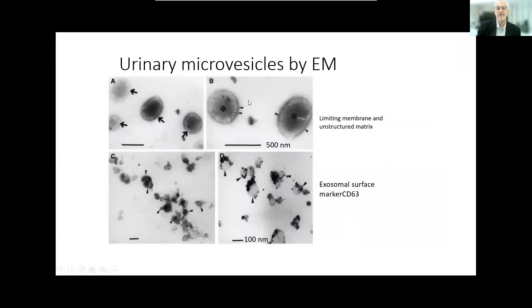This is an EM of what these urinary microvesicles or exosomes look like. They are very simple structures, but they are packaged to contain non-randomly important biologic material. There is a great deal of research into exosomal microRNA indicating that these sequences reflect the presence or absence of cancer.